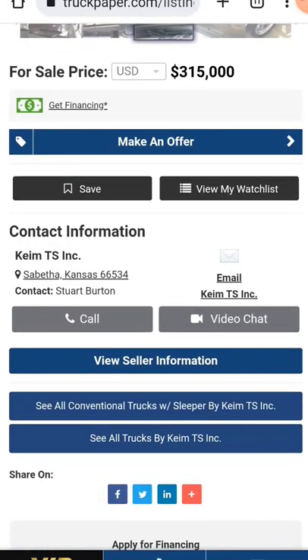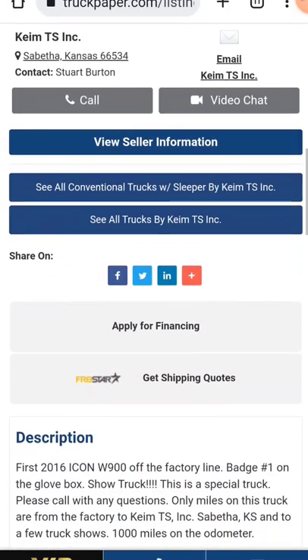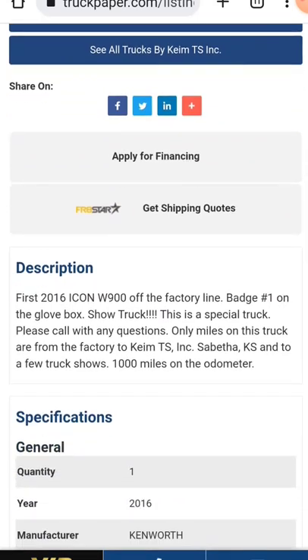Here's the deal. This truck is available through the Kim TS flatbed company. It's the first 2016 Icon W900 off the factory line — it has badge number one on the glove box. It's a show truck, a special truck.